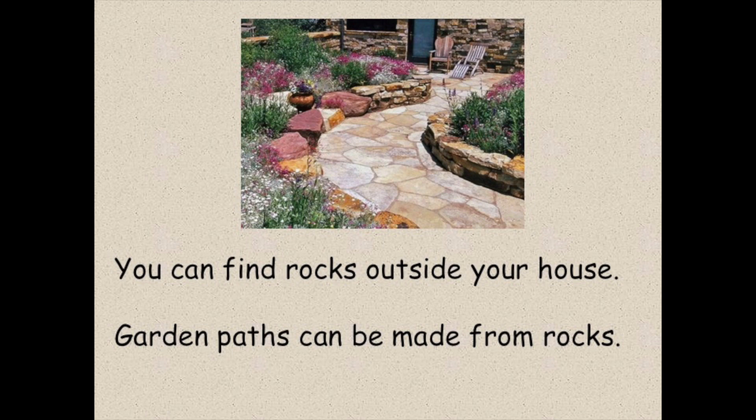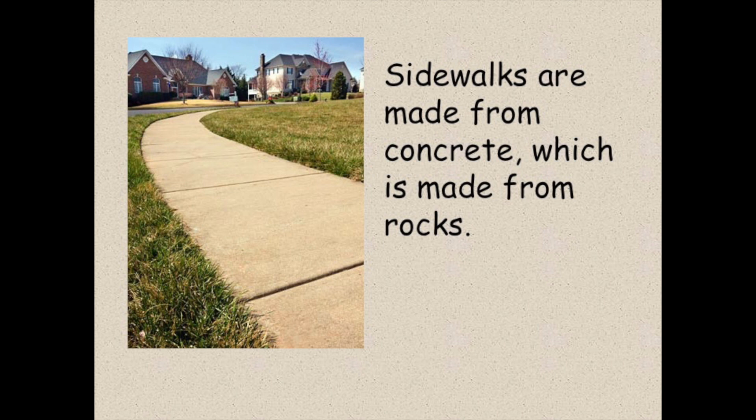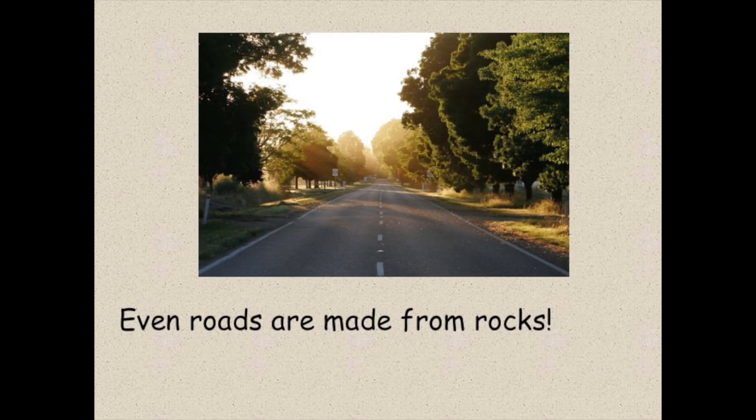You can find rocks outside your house too. Garden paths can be made from rocks. Sidewalks are made from concrete, which is made from rocks. Even roads are made from rocks.